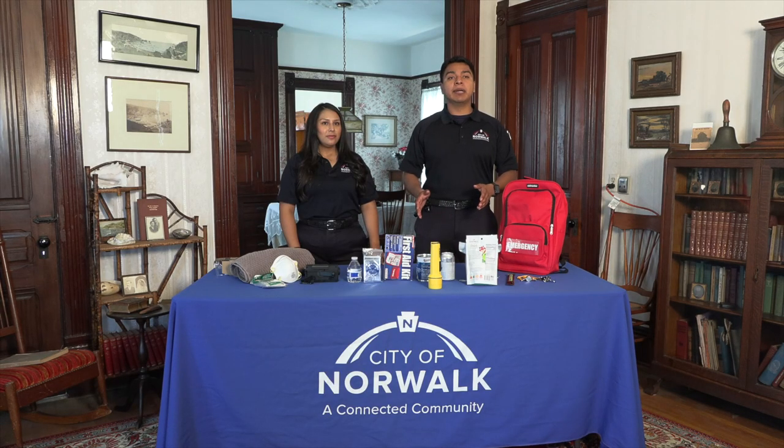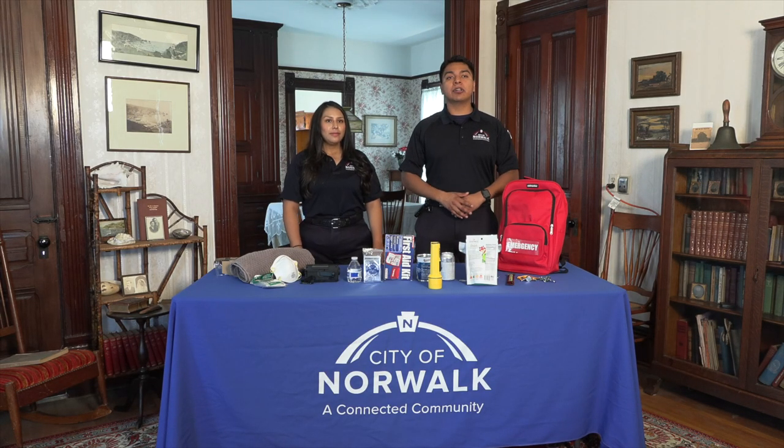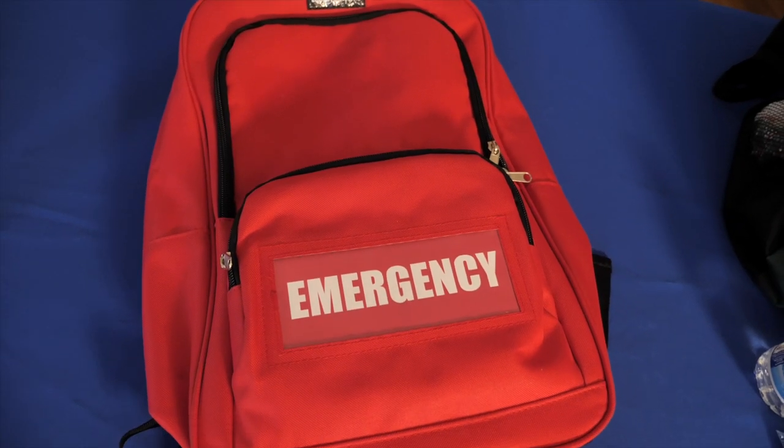If any of these items are battery-powered, make sure you pack an extra charger or extra batteries. It's important to remember that an emergency go-bag is customized to your needs. For example, if you take medication you should have a reserve in your go-bag. It's also important to go through your go-bag at least once a year and make sure that everything is functional and up-to-date.